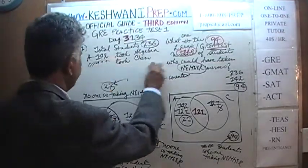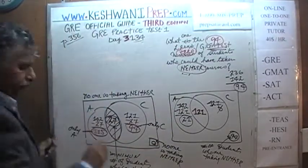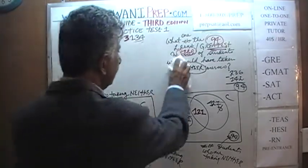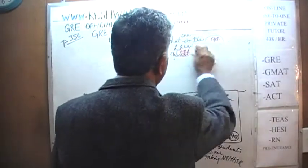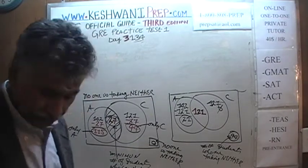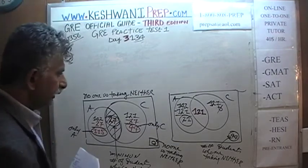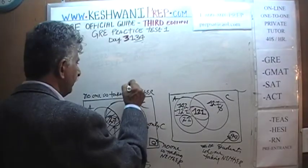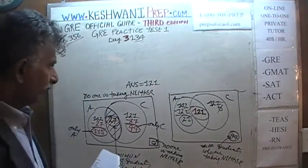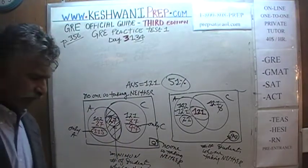Let's do the next problem — number 13. I need to erase the board to make room. Number 13 is a very straightforward, simple question. The answer to the previous question was 121, and about 51% of people got it right.